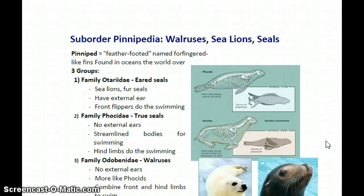So now we're going to look at suborder Pinnipedia. This is the suborder that contains walruses, sea lions, and seals. The name pinniped refers to their flippers. They're called feather-footed because their hind limbs and forelimbs have this kind of feathery-looking appearance to the end of the flipper.